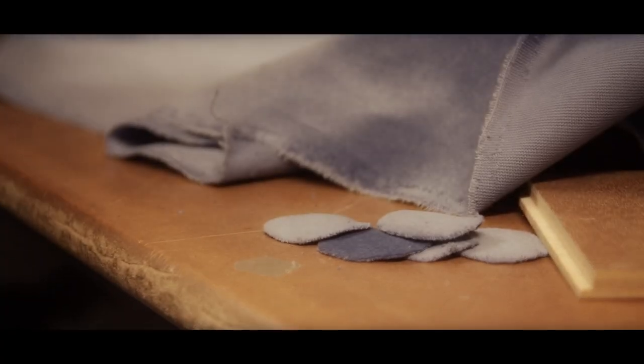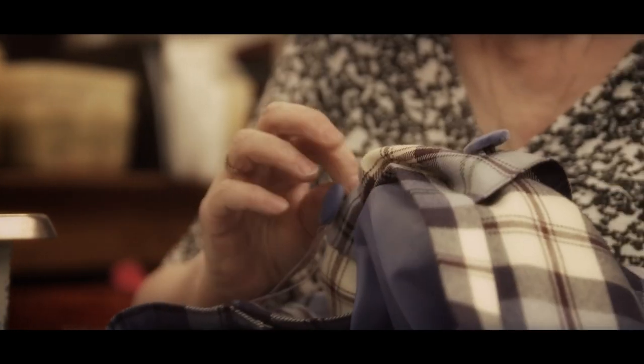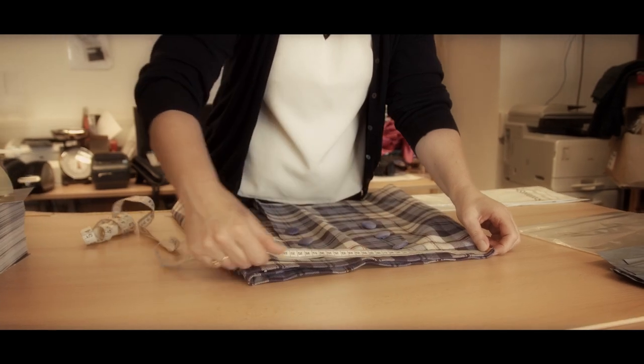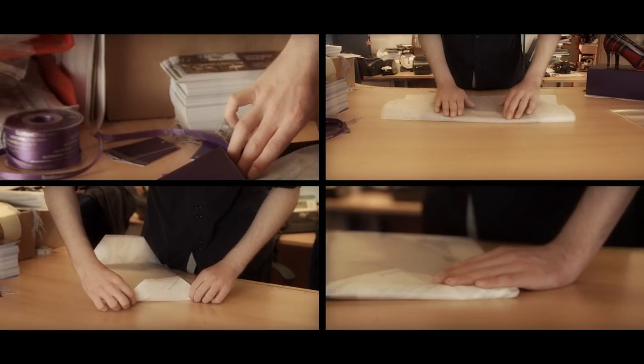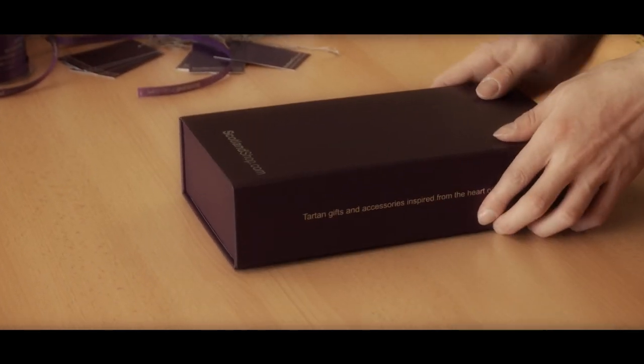You can even make your product unique by selecting different buttons or pockets. Every garment is meticulously checked before leaving the mill, and every order carefully packed in tissue paper. We can even gift wrap and enclose a special message.